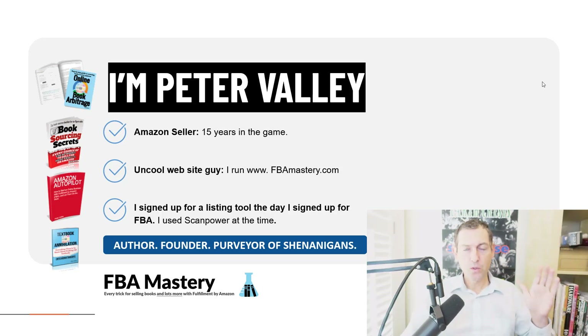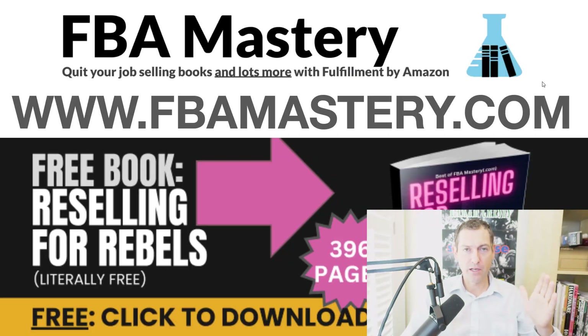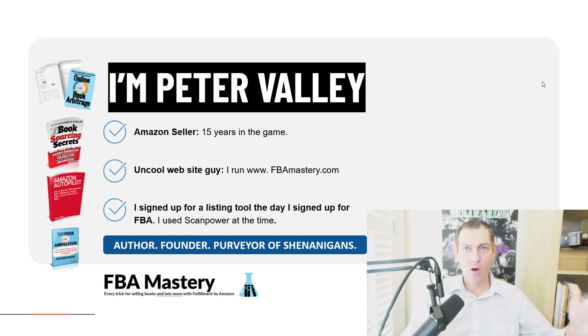I actually signed up for my first listing tool the day I became an FBA seller. I transitioned from Merchant Fulfilled, tried listing my inventory for sale on Amazon directly, and it was an absolute nightmare. Never regretted signing up for listing tools. I used a tool called ScanPower at the time, which is still around, and I've since switched to the tool I'll reveal in just a second.